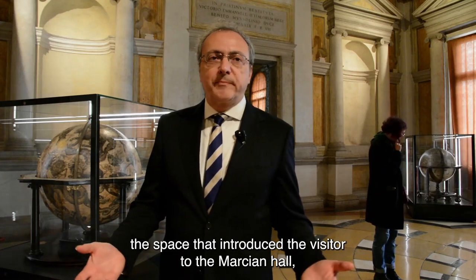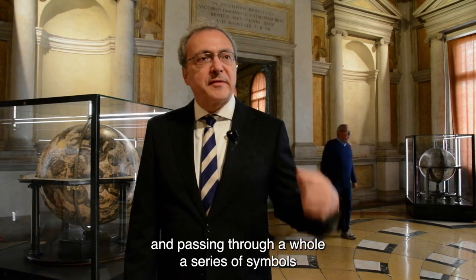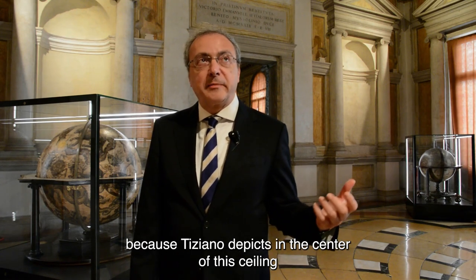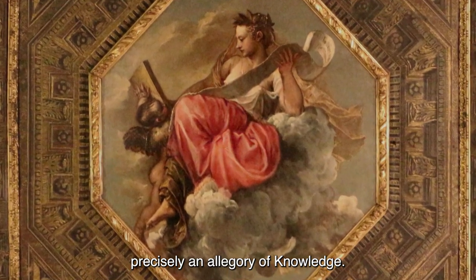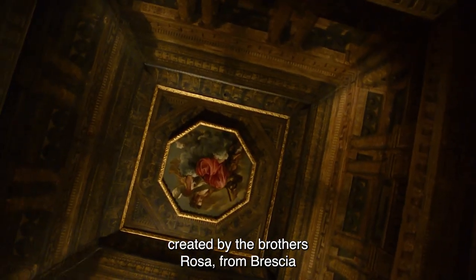Il vestibolo era lo spazio che introduceva il visitatore al Salone Marciano. Dopo essere asceso attraverso lo scalone monumentale e passato attraverso tutta una serie di simbologie che rappresentano una vera e propria salita alla Sapienza, si trovava esattamente a cospetto della Sapienza, perché Tiziano raffigura al centro di questo soffitto proprio un'allegoria della Sapienza. Il quadro di Tiziano è incastonato in una incredibile prospettiva trompe l'oeil architettonica realizzata dai fratelli Rosa.